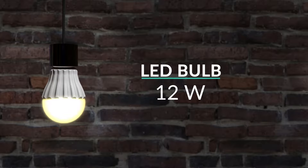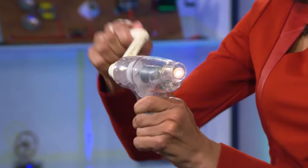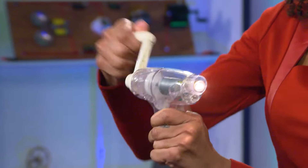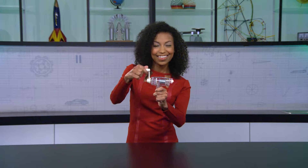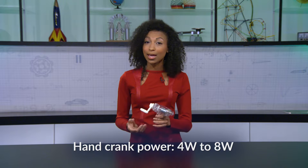This light-emitting diode light bulb, or LED bulb, also has the same brightness and only uses 12 watts, or 12 joules of energy per second. Using this hand crank, we can produce between 4 watts and 8 watts, or 4 to 8 joules of energy per second.